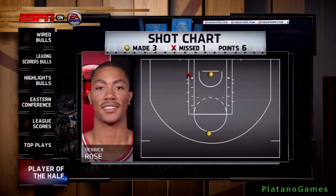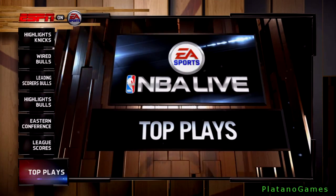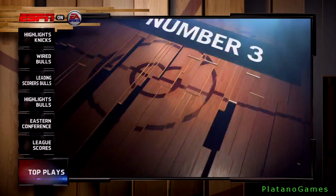That was the first half — so what kind of shooting was it? Have a look. Here are the top plays. Number three.